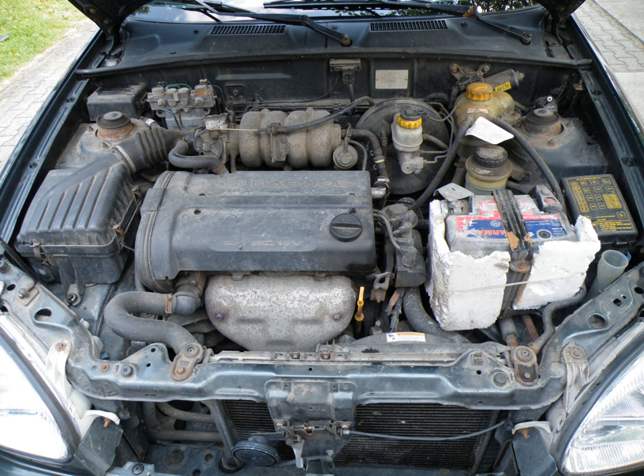Originally produced at the Aspern engine plant, production was moved to the Syngotard engine plant in Hungary with the introduction of the DOHC version. GM do Brasil at São José dos Campos, GM DAT at Bupião, and GM North America at Toluca also build these engines.